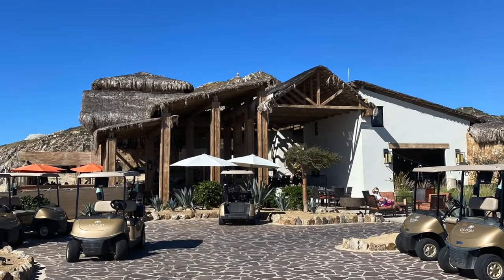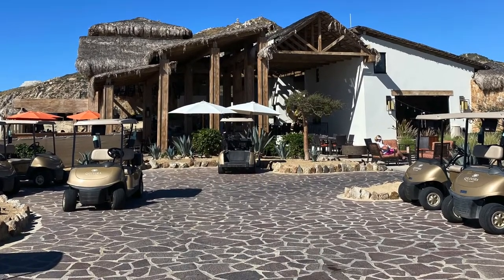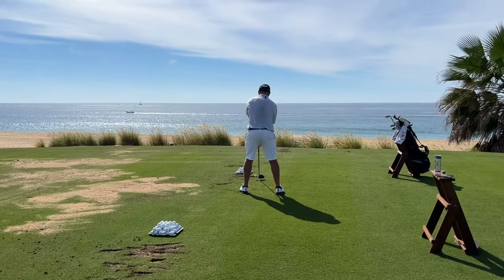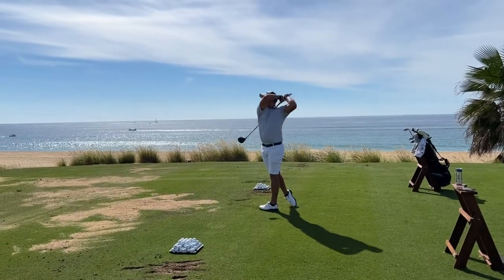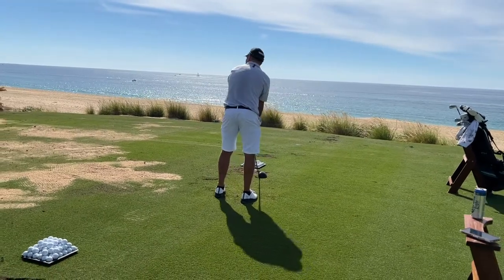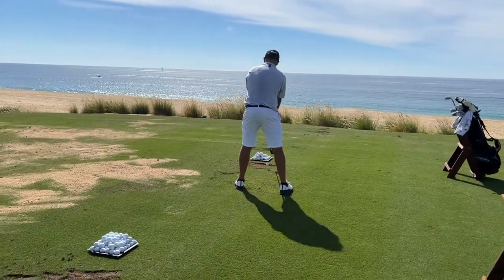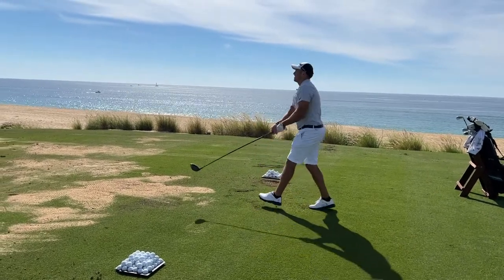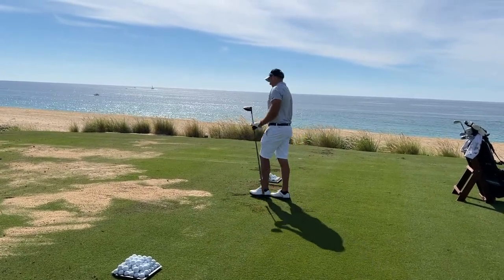Welcome to Quivera. Love this little pro shop right on the beach — super cool. We went there in the holidays, so they had it all set up, looked really nice. The practice facility at this place is fantastic. You are literally hitting right next to the ocean. They have unbelievable service there — guys are cleaning your clubs, you're already drinking. It is a perfect experience.